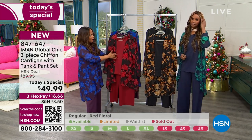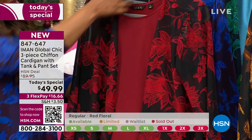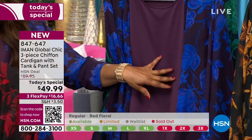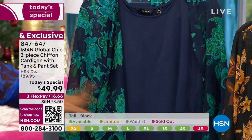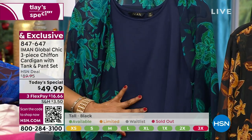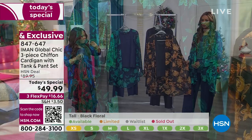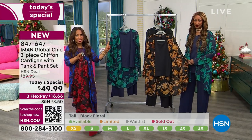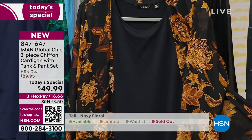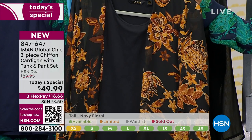Choose your colors. Last call on the red — about 400 remaining in the red floral. There's your plum floral. There's going to be the navy, which has been the number one bestseller in this show. Remember — petite, average, and tall, and that price is exactly right. You get the tank, you get the pant, and you get the topper. One day only — you don't want to miss it. It's the final today special from Iman for the year. Great gift.